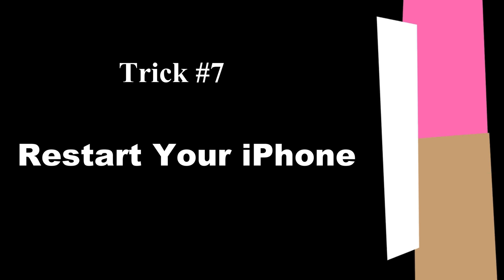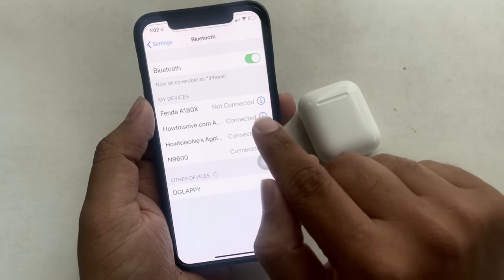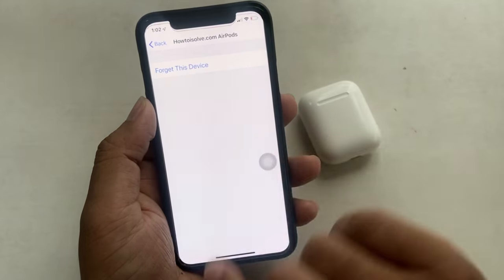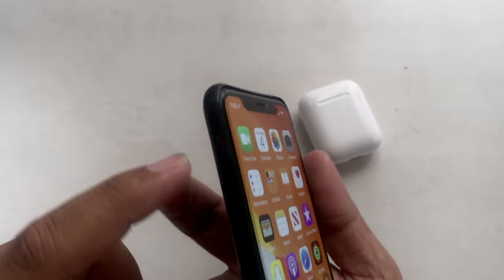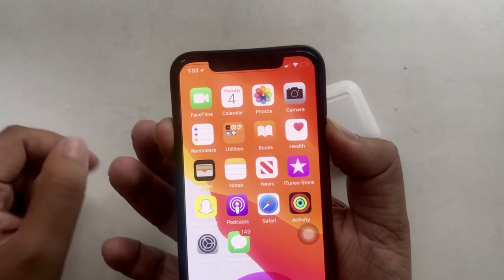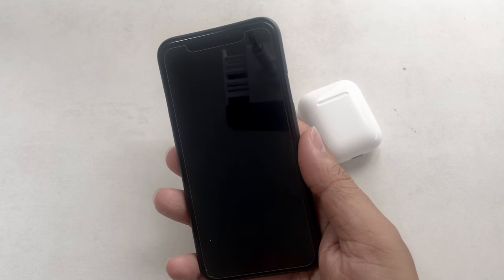Trick 7: Restart your iPhone. In certain cases this may not fix everything, but restarting your phone or connected device helps troubleshoot AirPods issues. For example, here's how to restart iPhone X: press and hold the Volume Up button and the Side button at the same time until the slide to power off slider appears. Drag it to turn off your phone. Then press and hold the Side button only to turn your phone back on. That's very straightforward.